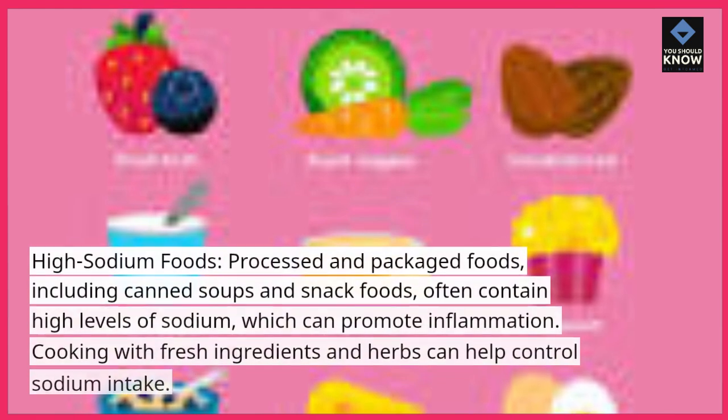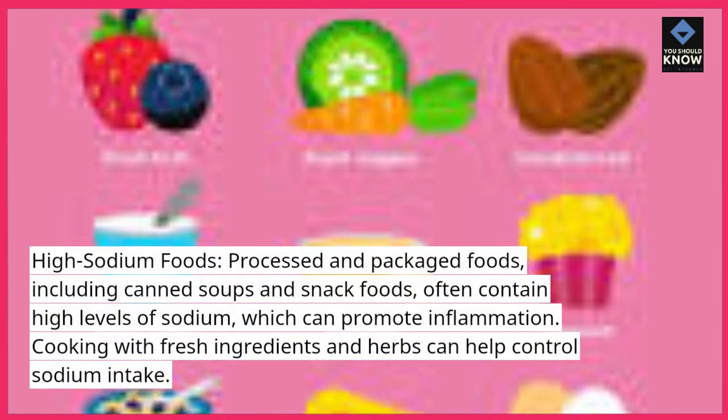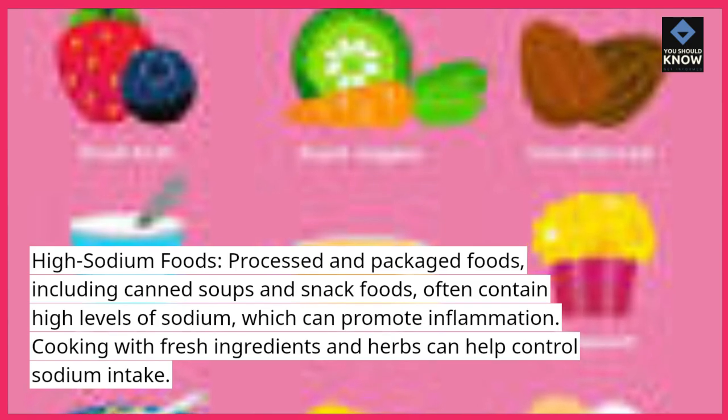High sodium foods: processed and packaged foods, including canned soups and snack foods, often contain high levels of sodium, which can promote inflammation. Cooking with fresh ingredients and herbs can help control sodium intake.